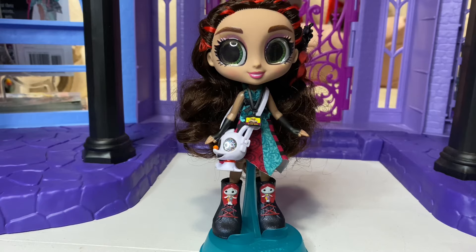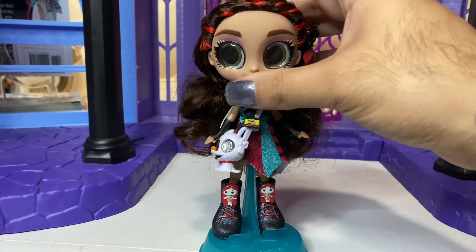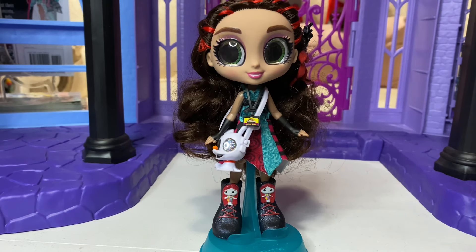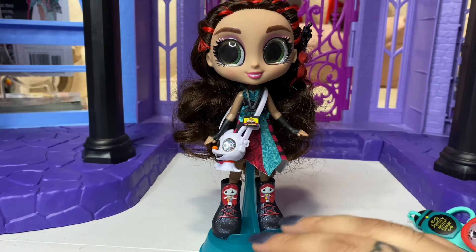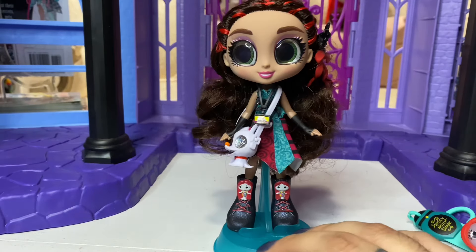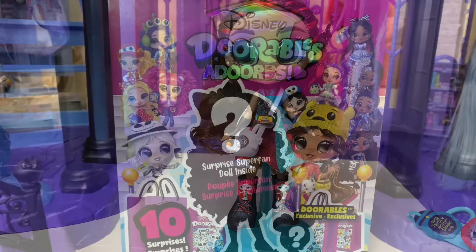She's super cute - a solid 8 out of 10 mini doll. Let me know what you guys think. Do you like all of them? I think I'm gonna stick to just Jack and Sally. Let me know your thoughts and opinions and I will see you in the next one. Bye!